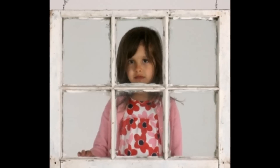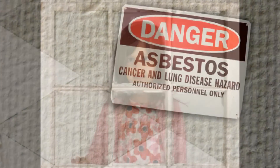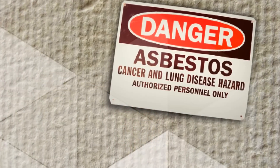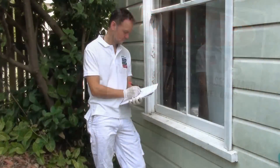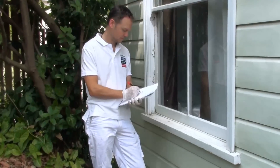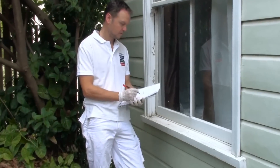Every year hundreds of people get ripped off by unqualified painters and risk their family's health by exposing them to poisonous lead paints and asbestos. Using a qualified painter not only gives you peace of mind that your job will last longer, but protects your family or customers from toxic materials that need to be treated by trained and qualified tradespeople.